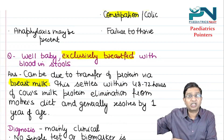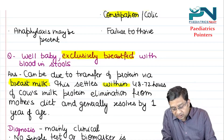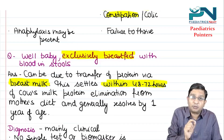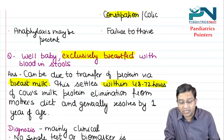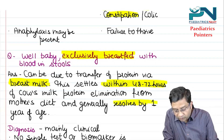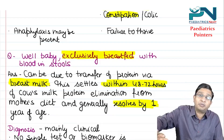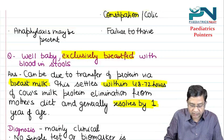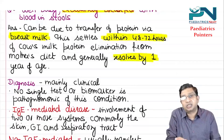This settles within 48 to 72 hours of cow's milk protein elimination from the mother's diet. It generally resolves by one year of age — it is not a permanent condition.